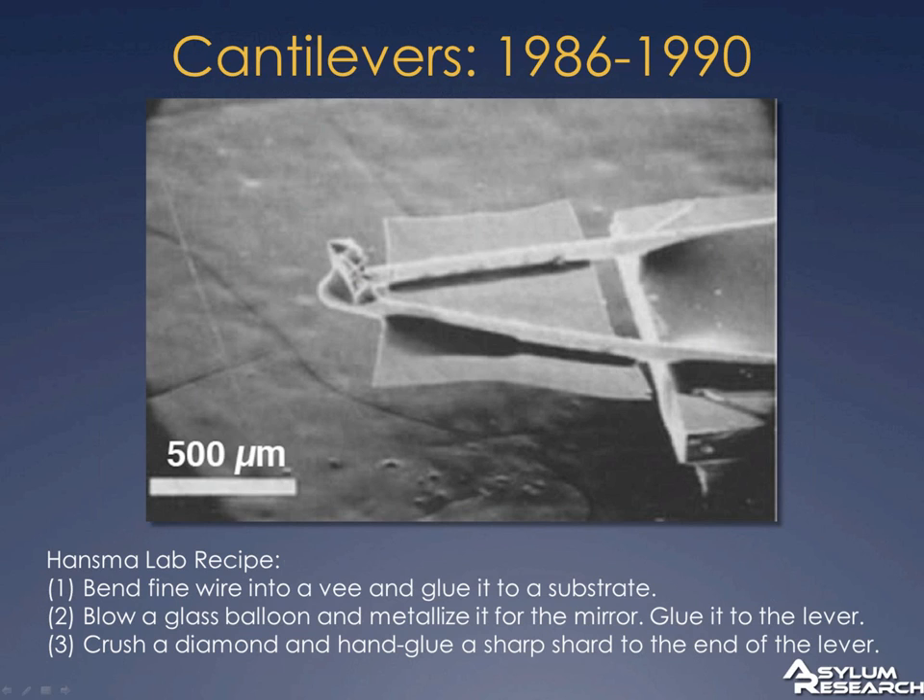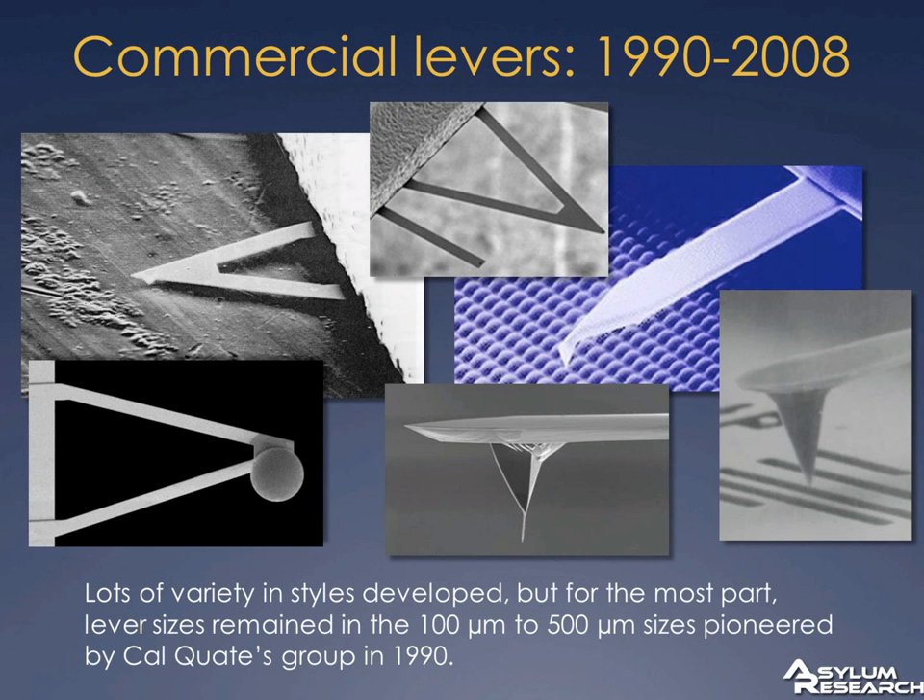The whole process took something on the order of a day. Every graduate student had their own cantilever, and in the middle of the night when you broke your cantilever, you often went and borrowed somebody else's. There were a few instances where you broke somebody else's, and fist fights almost ensued in the morning. Luckily, just the year I got there — 1990 — we were getting some prototype cantilevers from Cal Quaid's group, who was fabricating cantilevers out of silicon nitride. At that point they didn't have tips, but they were really batch fabricated. This was one of the important innovations that allowed AFM to make the leap to a commercial technology.